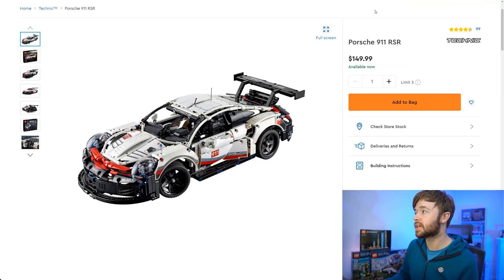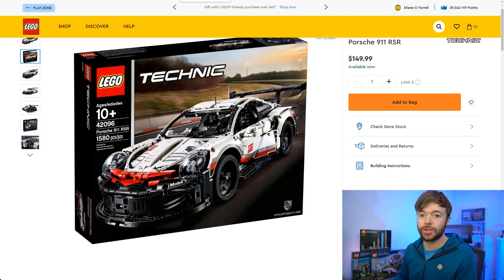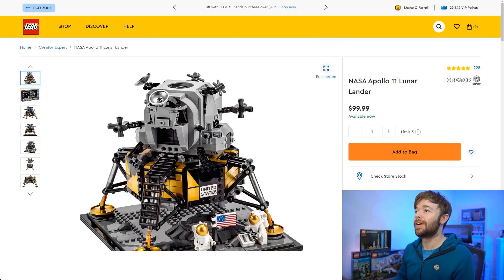Next up we have Lego Technic — the Porsche 911 RSR is finally going to retire. It's an amazing set and these large-scale Lego Technic supercars just look great together. There's a lot of collectability with these sets and at the $150 price point, sitting next to the Lamborghini or the Bugatti, I think this one has a lot of space to grow in value. It is $150, set number 42096 with 1,580 pieces. I think this Porsche is going to do quite well.